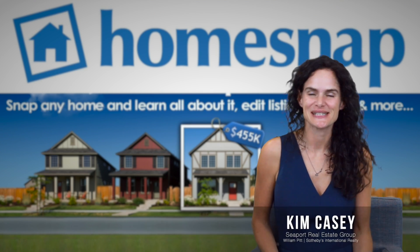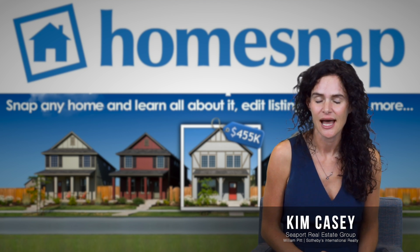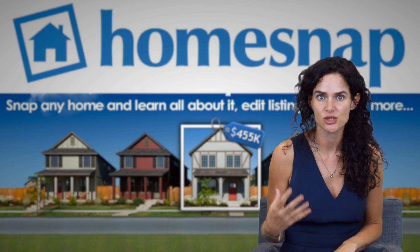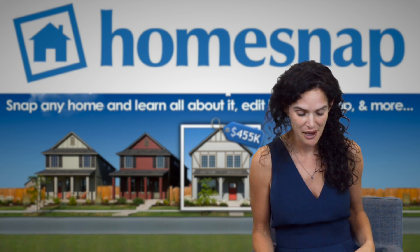Hi guys, it's Kim Casey here with Seaport Real Estate Group, William Pitt Sotheby's, and I just got back from a really awesome training. This training was for a new app called HomeSnap. We've had this app, but we've got some new updates — it's so, so incredible, the things that you can do. So I wanted to tell you a little bit about it.